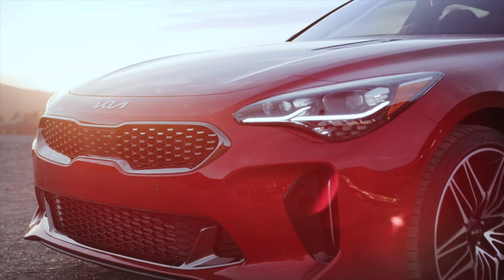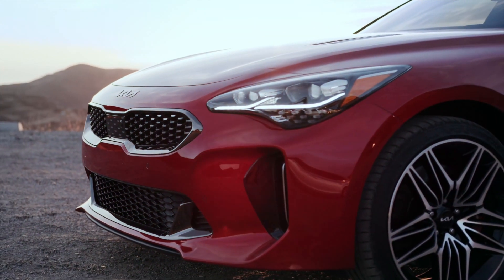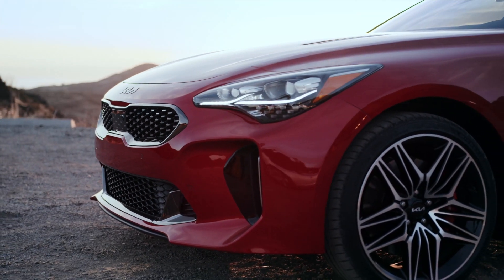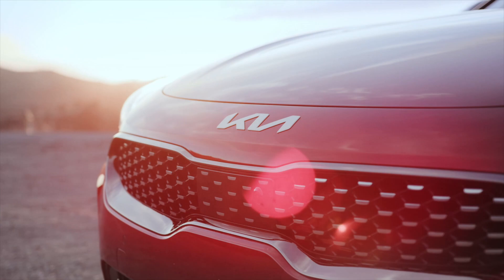Their logo really represents that direction. In the next couple of years, we're probably going to see some pretty cool cars being released from Kia. I think they're going to go a more aggressive direction with their modeling.